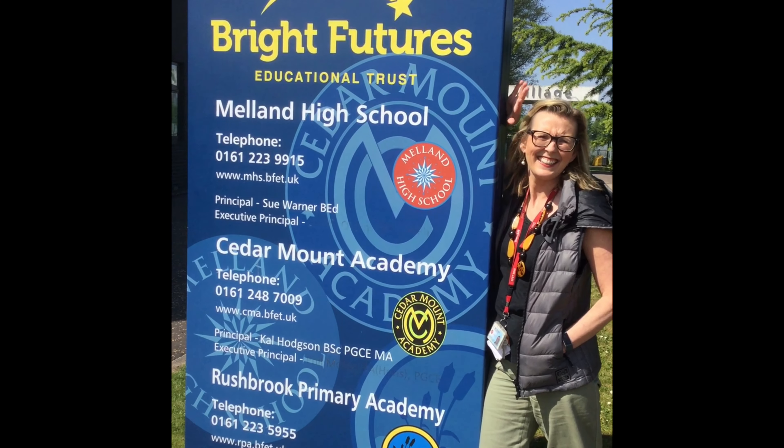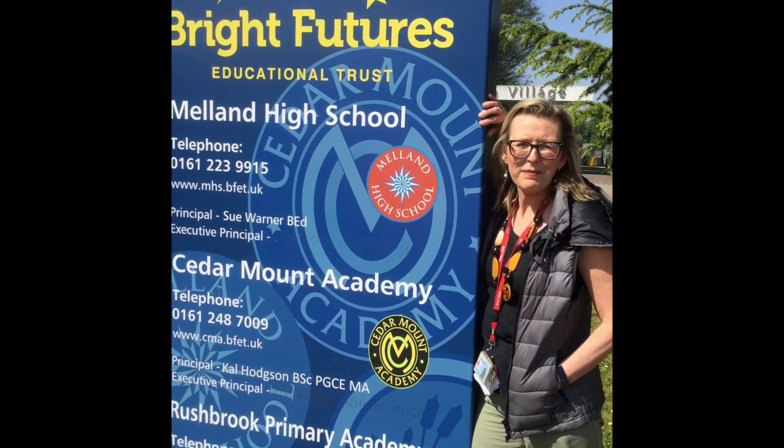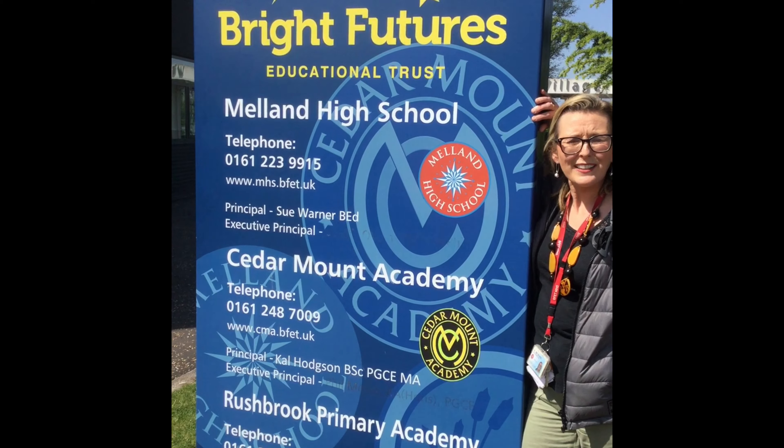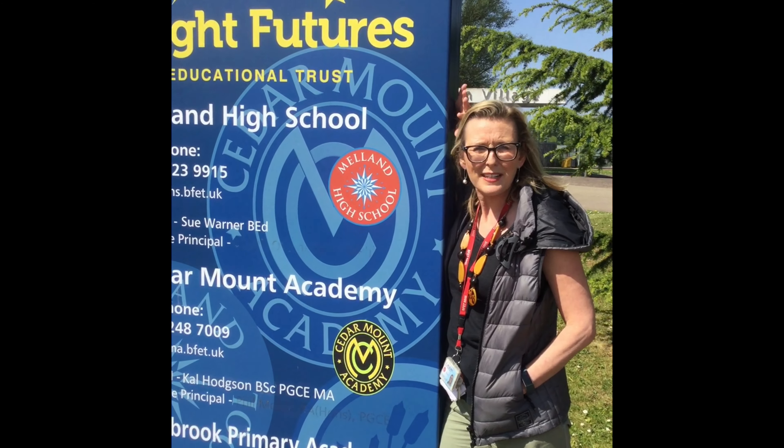Hi everyone, welcome to Melland High School. My name is Miss Milburn, I'm head of Key Stage 3. I thought, as some of you won't be able to visit the school in the near future, you might like to have a look around and see what it's like.